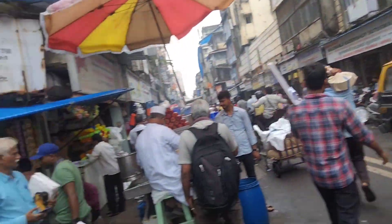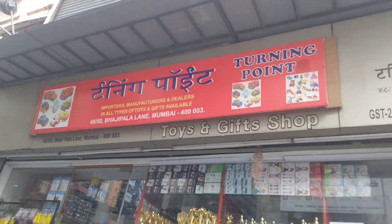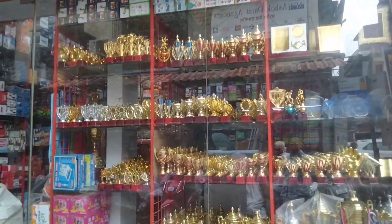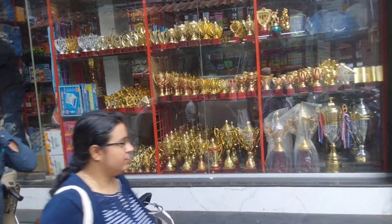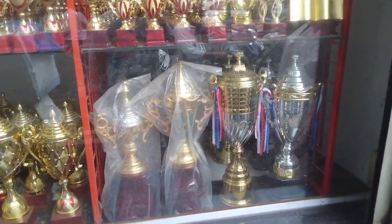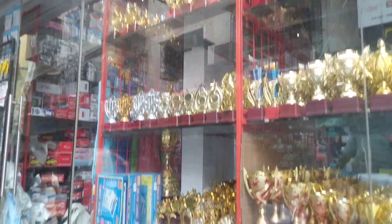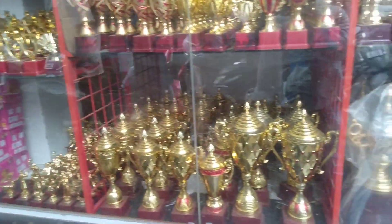If you want to buy trophies for your award function, you will find them here. There are trophies — you can write your name on a trophy. I have asked for 200 rupees.